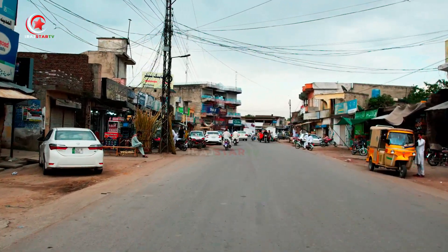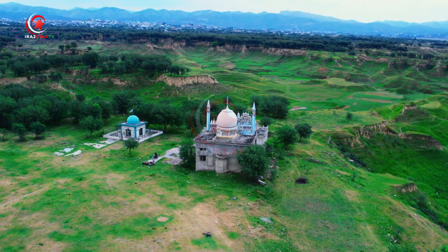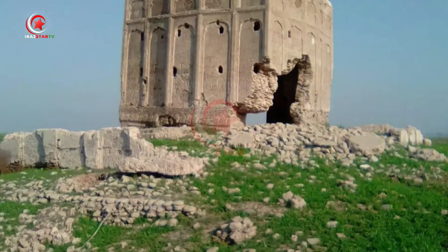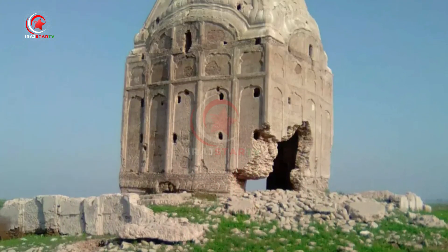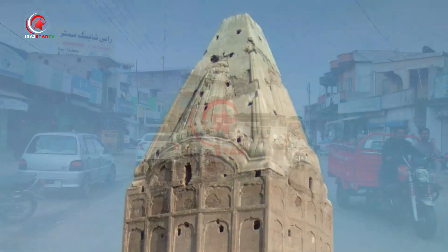But Islamgar isn't just about natural beauty — it also holds a treasure trove of cultural heritage. Among its many gems are the Haji Abad Fort and the ancient Shiv Temple. These historical sites stand as testament to the city's rich history and provide a glimpse into its vibrant past.